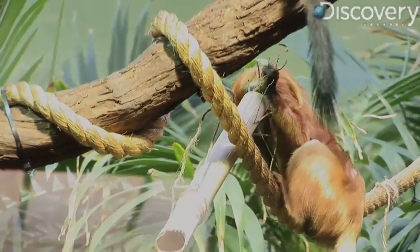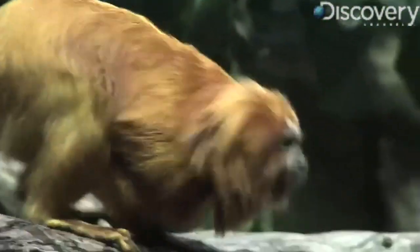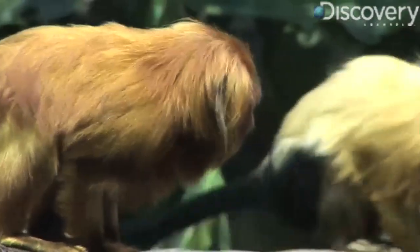Golden lion tamarins are from the coastal region of Brazil, where less than 2 percent of their habitat remains. Only about 1,500 remain in the wild, and another 500 or so live in zoos.